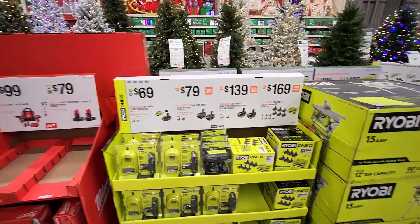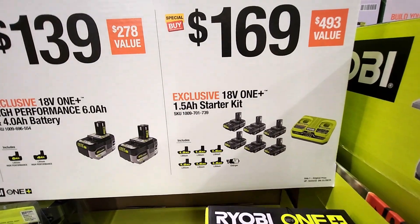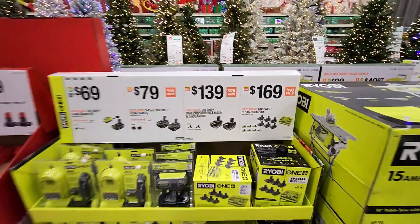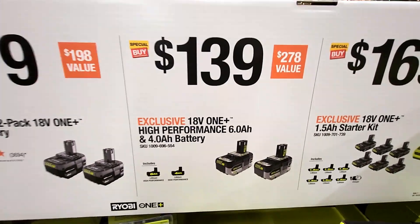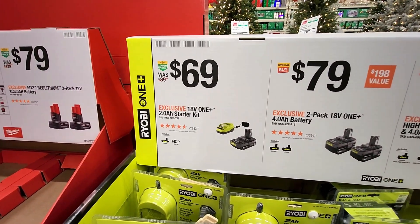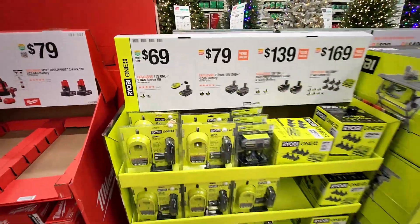They got some Ryobi battery deals — the ONE+ 1.5 amp-hour starter kit includes six batteries and a dual charger for $169. They also got the 6 amp-hour and 4 amp-hour high-performance batteries for $139, a two-pack of 4.0 amp-hour batteries for $79, and a starter kit with two amp-hour for $69.